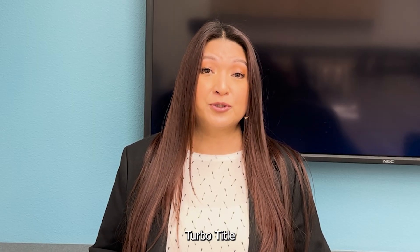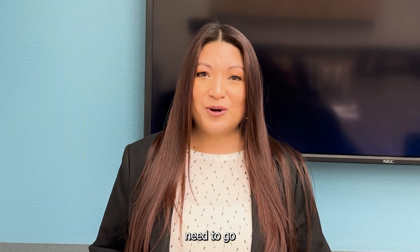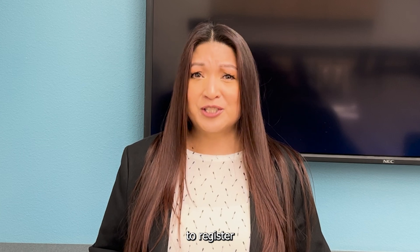Remember, if you purchase your vehicle from an out-of-state dealer and you have a title, please submit your Turbo Titles application. If you purchase your vehicle from a private party, you definitely need to go to Turbo Titles and submit your application in order for us to register your vehicle.